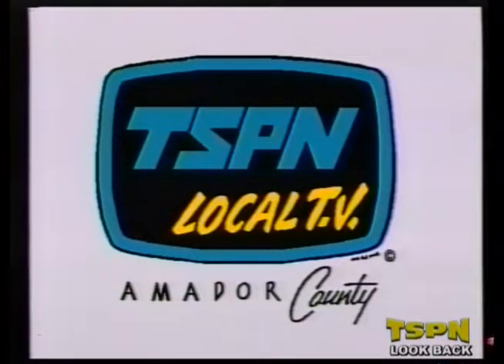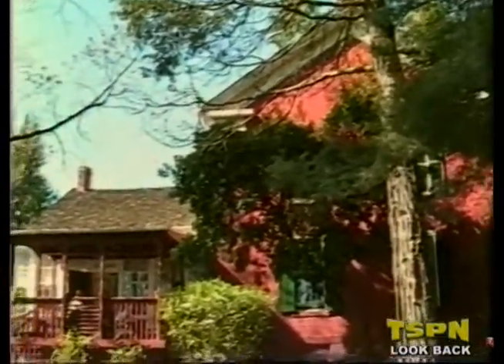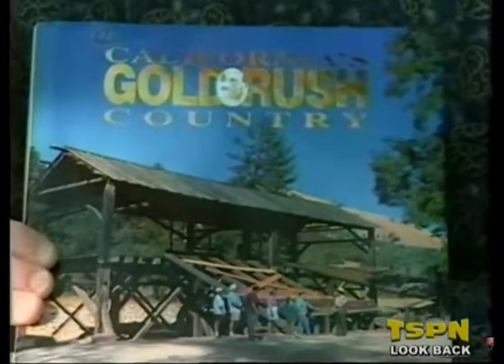You're watching Amador County's local television network, TSPN, and now back to Amador This Week. It's a magnificent spring day in Amador County, and we're here at the Amador County Museum with Leslie Kelly, photographer and author. The last time we saw you, you were at the barrel tasting book signing — a lot of books were being sold that day. At the end, we'll tell you about the next book signing at Lizzie Ann's in Sutter Creek.